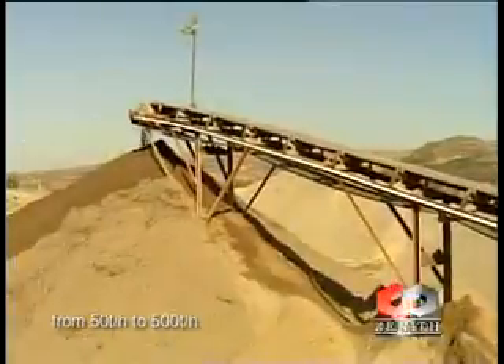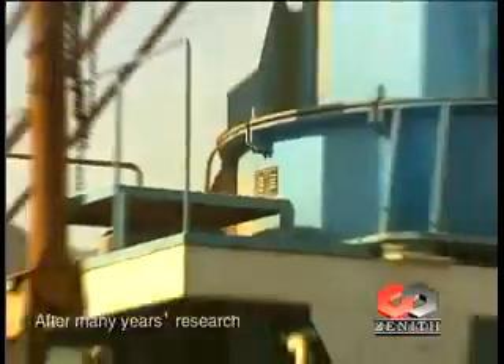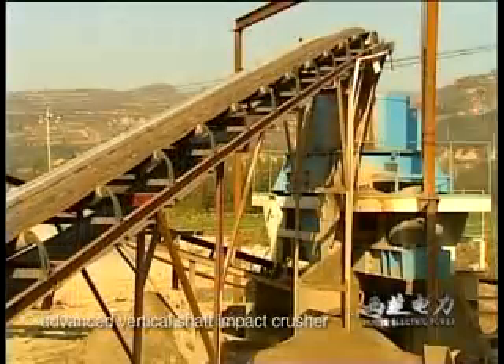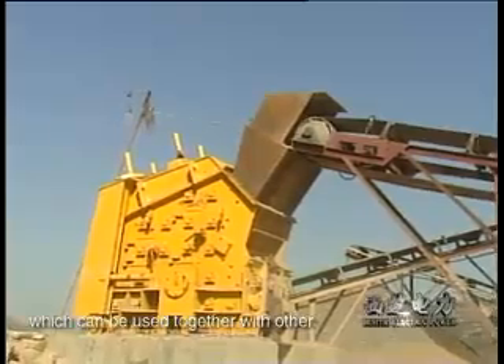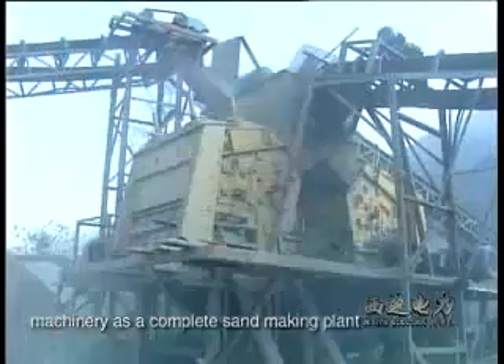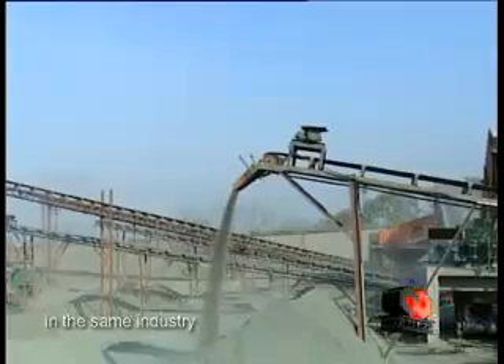The design capacity is from 50 tons per hour to 500 tons per hour. After many years of research, our company has developed an internationally advanced vertical shaft impact crusher, which can be used together with other machinery as a complete sand making plant. This design plays a leading role in the same industry.